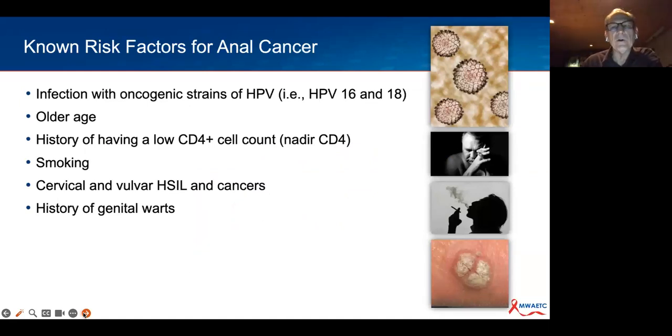Known risk factors include oncogenic strains of HPV, particularly HPV 16 and 18, though there are 15 to 20 other oncogenic strains reported to be associated with cervical and anal cancer. Older age is a risk factor. Having a low CD4 nadir has long-term consequences. Smoking is certainly a risk factor. A history of cervical or vulvar HSIL and a history of genital warts—as a marker of HPV acquisition—are also risk factors.